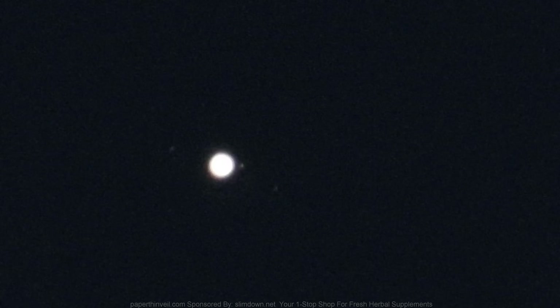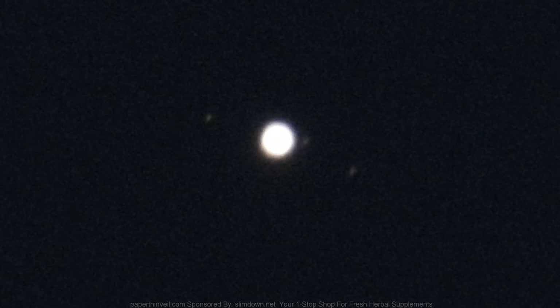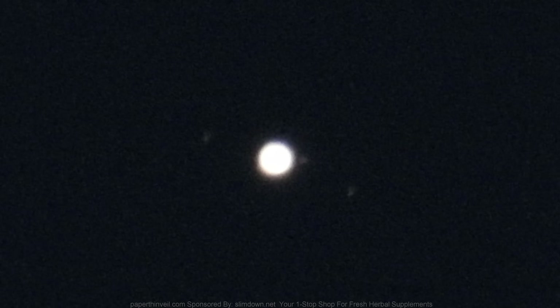I guess that plane is going across there. All right, now this is Jupiter. I'm pretty sure this was during the daytime, so I'm gonna come back to it after dark and shoot it again - it'll be more clear.